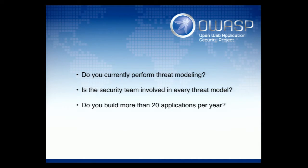Can I see a show of hands? Who currently does threat modeling on a regular basis for their applications? Excellent. Is the security team involved in every threat model if you are doing threat modeling? And do you build more than 20 apps a year? Who does more than 500 apps a year? One. Okay.